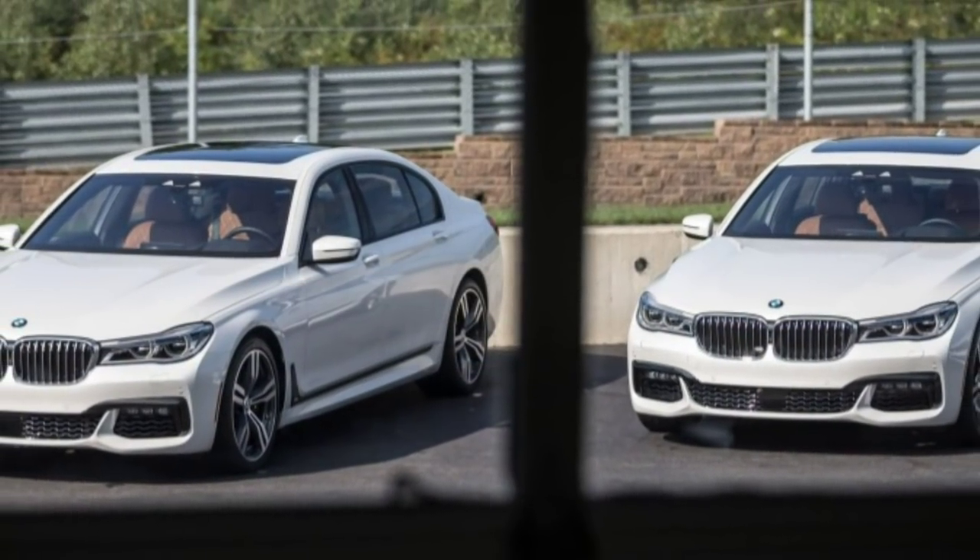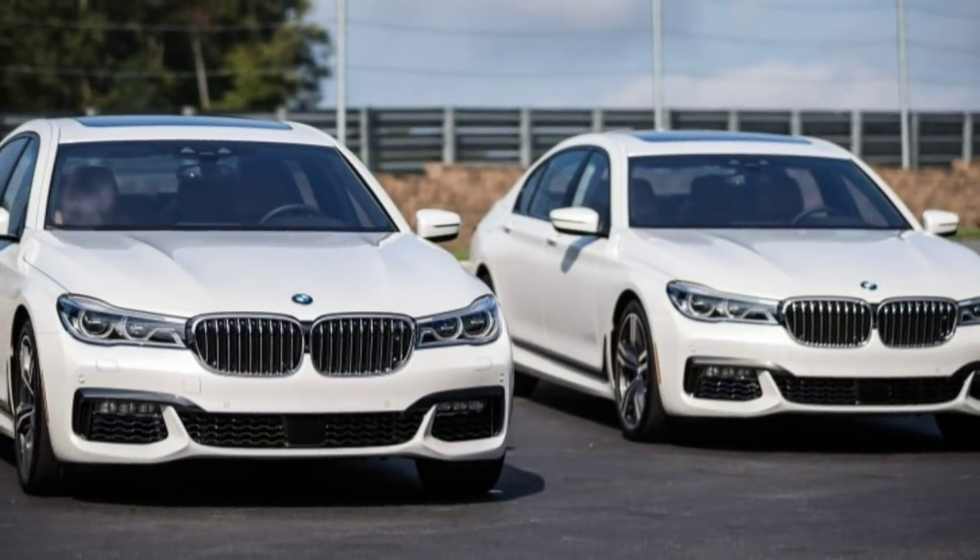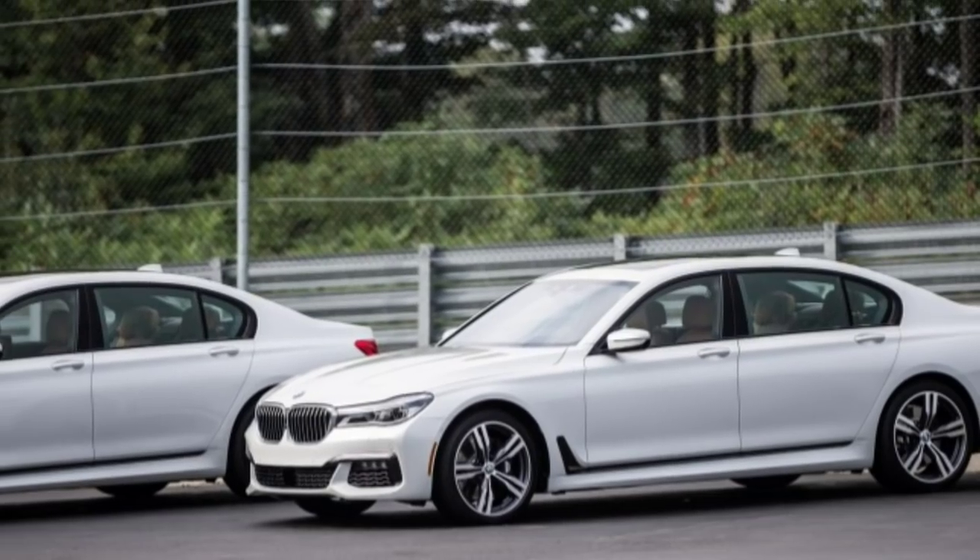Forming so much of the upper structure from the lightweight material helps drop the center of gravity compared with the outgoing car. You can read more about the new structure in our 7 Series prototype drive story.